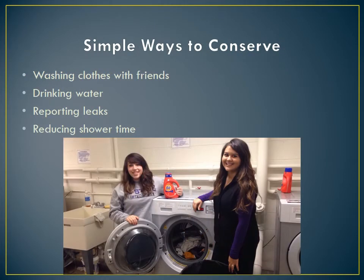Simple ways we can conserve water include washing clothes with a friend, or keeping a pitcher of water in your fridge to save time and water instead of running your tap until the water gets cold. Reporting any leaks in your sink or tub to your RA or landlord can also save water. A very simple way to reduce your water use is by shortening your shower time.